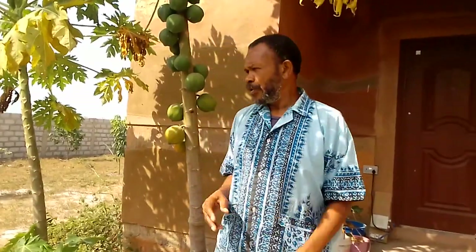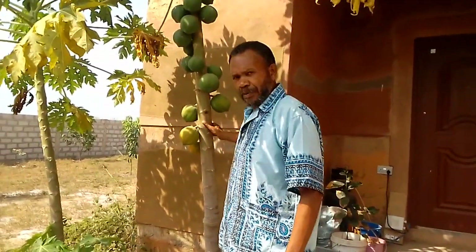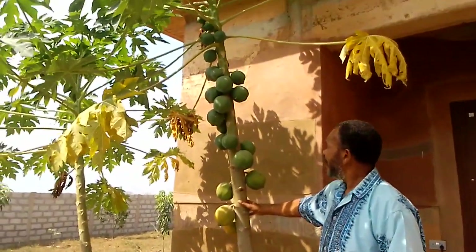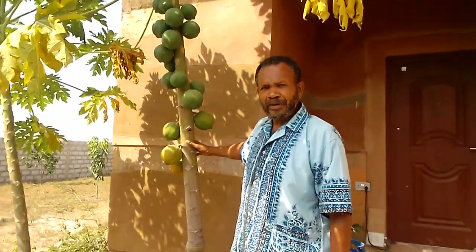Good morning. We're here in Jazzy. We haven't done a video lately, but I wanted to do one today because this is our papaya tree right behind you here, and we grew it from a seed about nine, ten months ago.